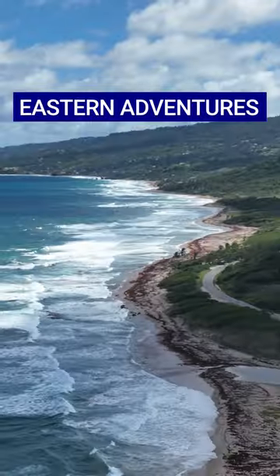Around Barbados in a day — here's how you can spend the day in Barbados exploring the eastern coast.